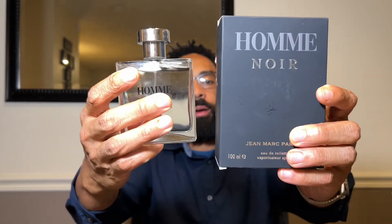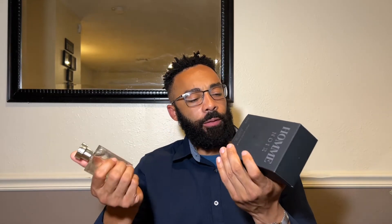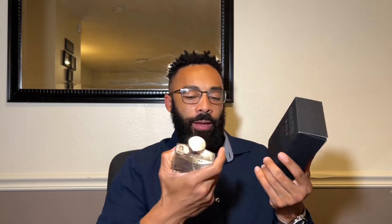All right, ladies and gentlemen, welcome to the video. Today we're going to be looking at a cheapie that punches above its weight, and that cheapie is John Mark Homme Noir. This fragrance is something I picked up at TJ Maxx for $12.99, and it says it regularly retails at $20. I could see that.